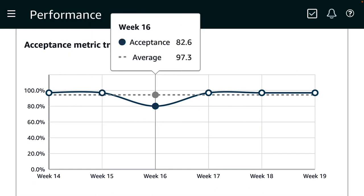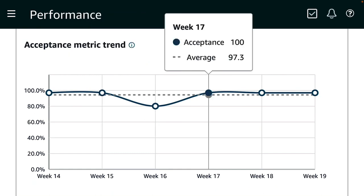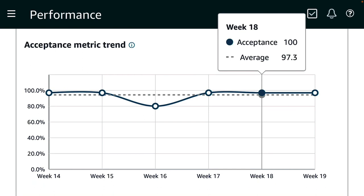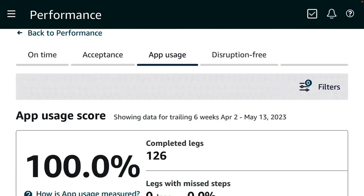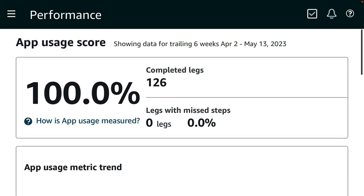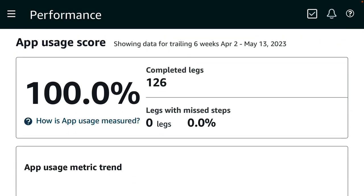Until then, I will only have access to the B load board until the six-week cycle is complete. When you reject a load, here is the penalty system: after start time is an eight-times penalty, zero to six hours before is a four-times penalty, and six-plus hours before is a one-time penalty. The reason I put for my rejection was 'overbooked.'